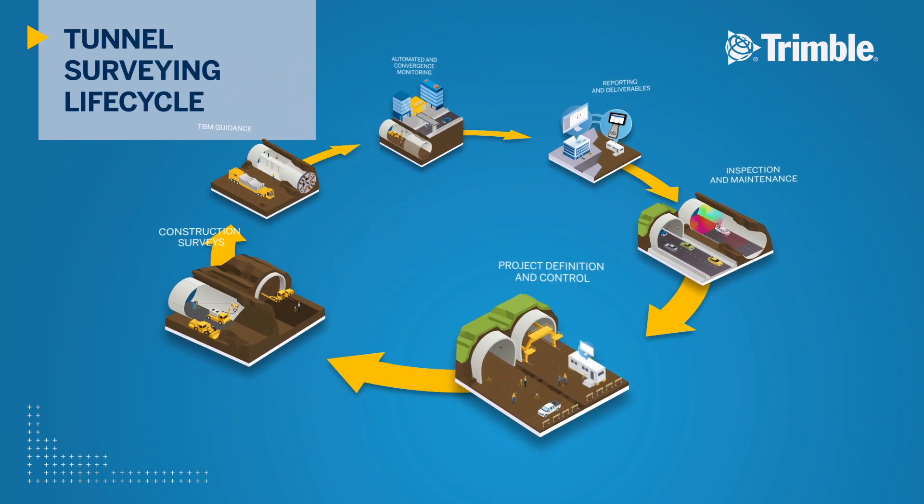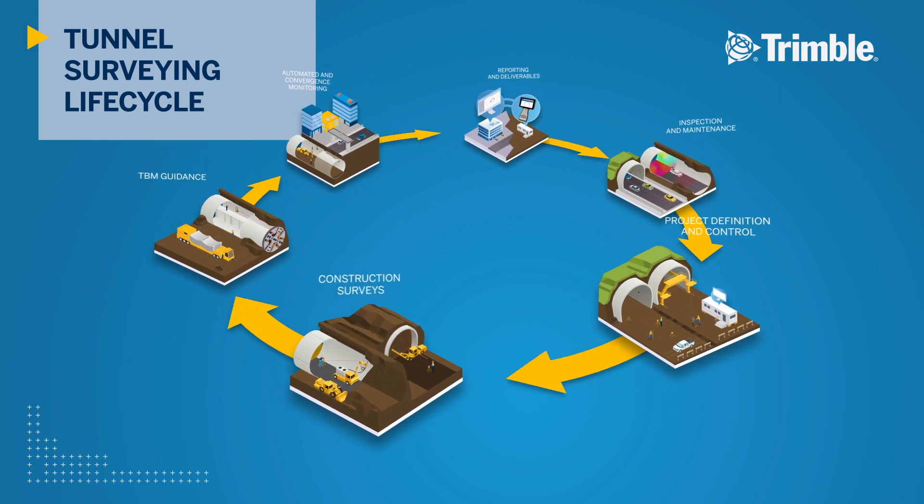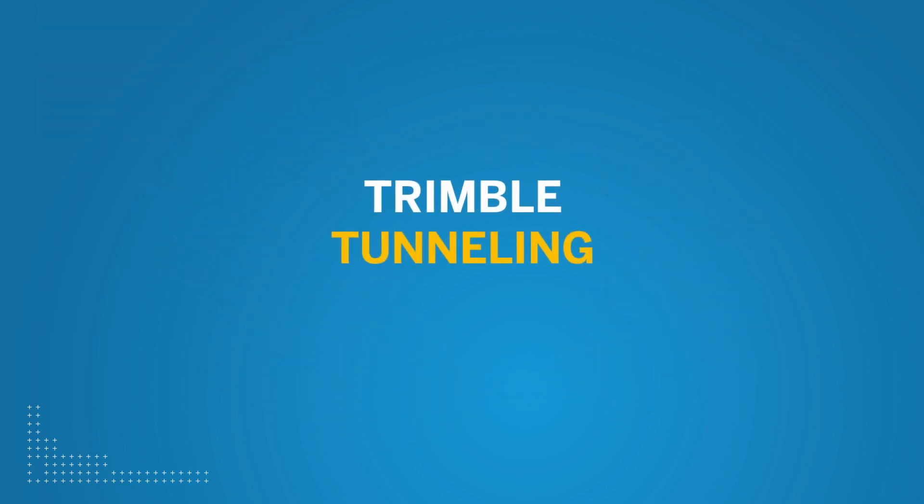Trimble Tunneling Solutions provides fast and reliable survey workflows for each stage of a tunnel project. Start your next tunneling project with Trimble.